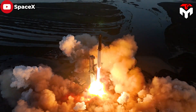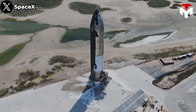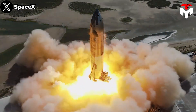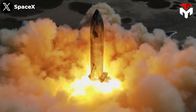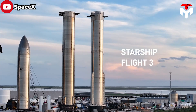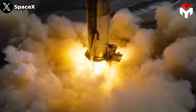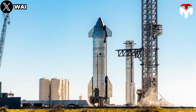Just one month after the epic visual feast that the Starship super rocket treated fans, we saw the next Starship carrying serial number Ship 28 roar through a static firing test. IFT-3 has been coming closer than ever, and this rapid progress seems to be unprecedented in history. So how did SpaceX get so fast?